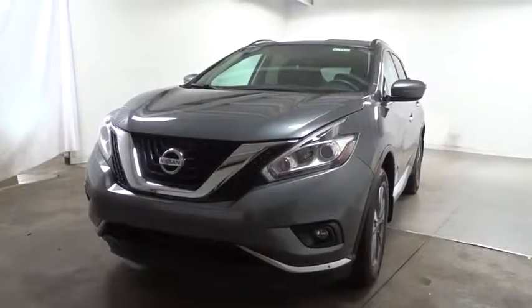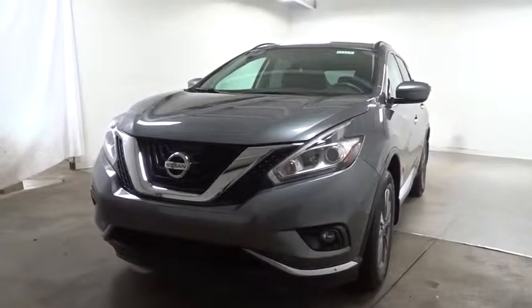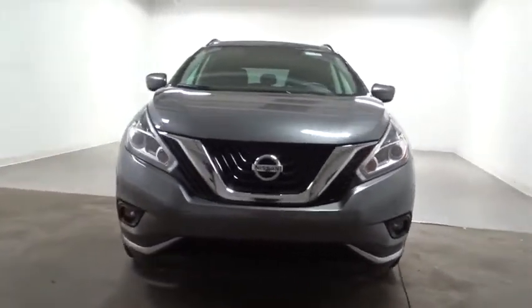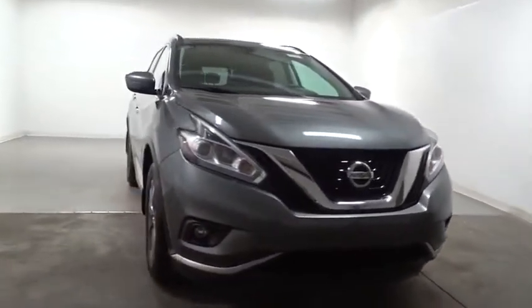The 2015 Nissan Murano. The peace of mind of award-winning safety, including a five-star rating for side impact crash safety, comes standard with the Nissan Murano.